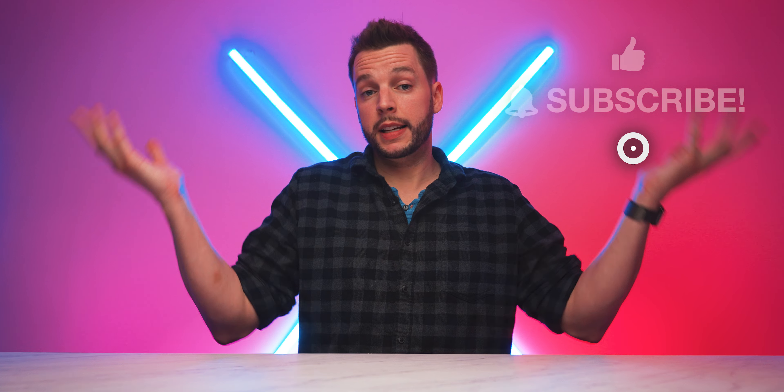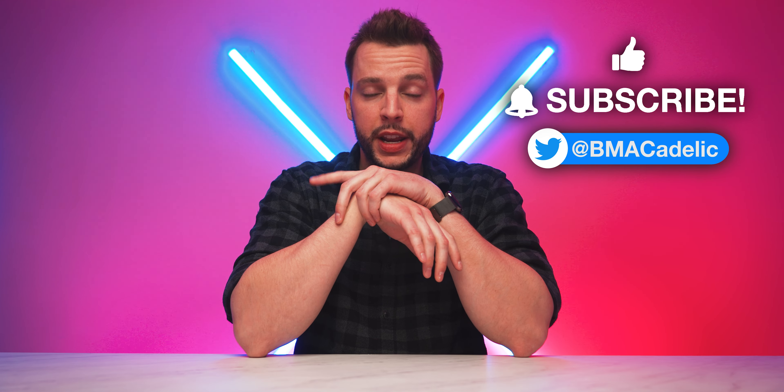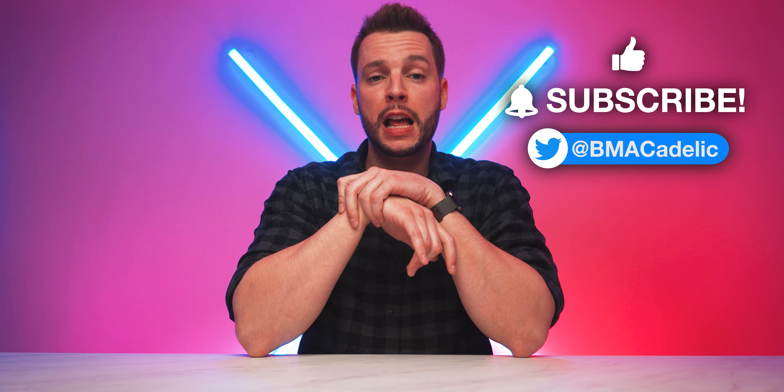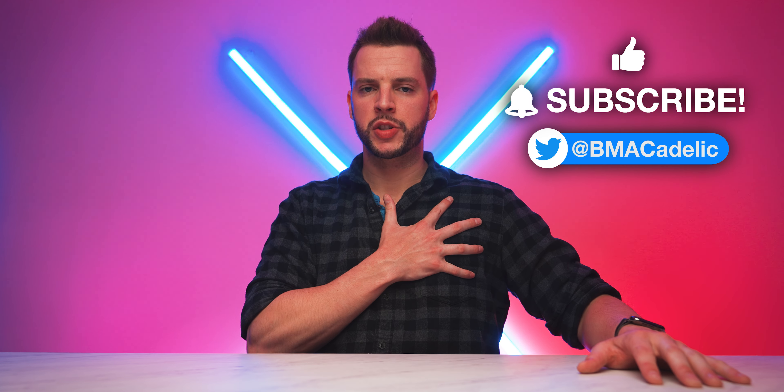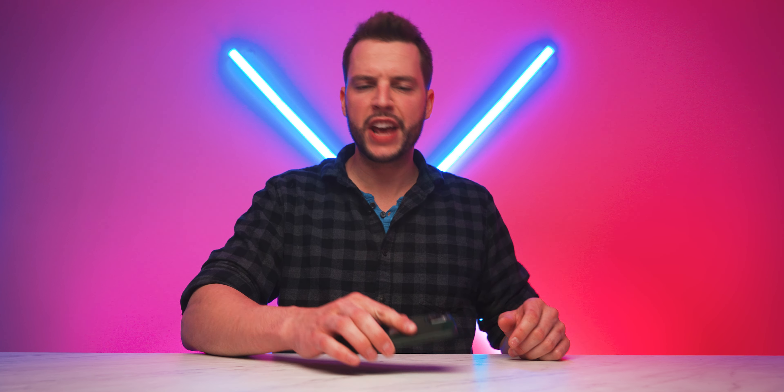I could actually be totally wrong on every single one of these predictions, which would make this video a complete laughing stock, but I do have confidence in my predictions — to an extent. I'll see you guys in my next video. And hey, maybe Apple will just say no new iOS this year — can you imagine? The internet would break, our brains would explode. Let's hope we get iOS 16.